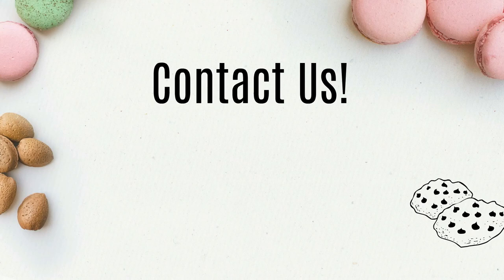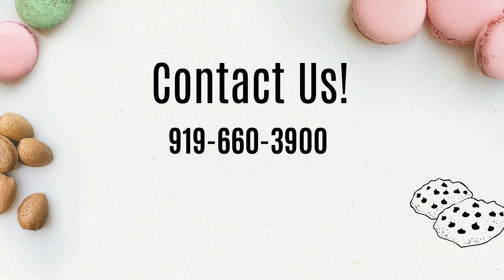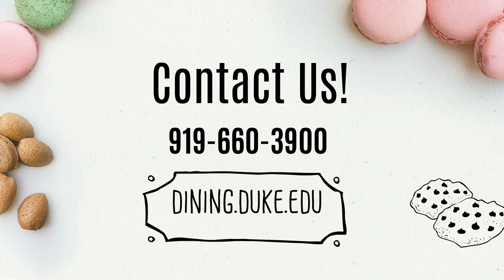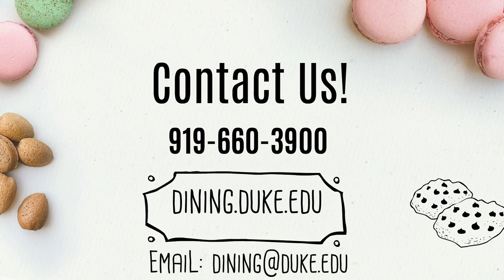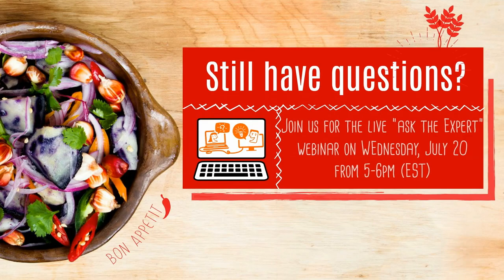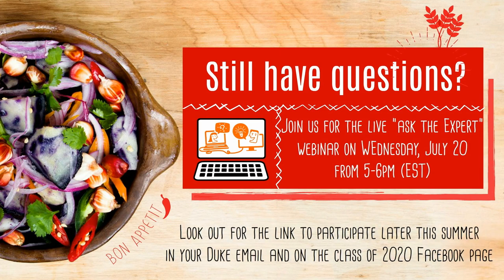If you have any further questions or concerns, please feel free to call us at our main office at 919-660-3900, or visit us on our website at dining.duke.edu, or email us at dining.duke.edu. Thank you and see you all in August.